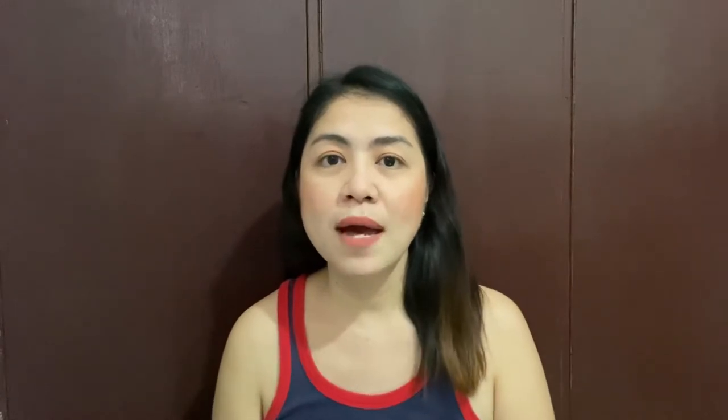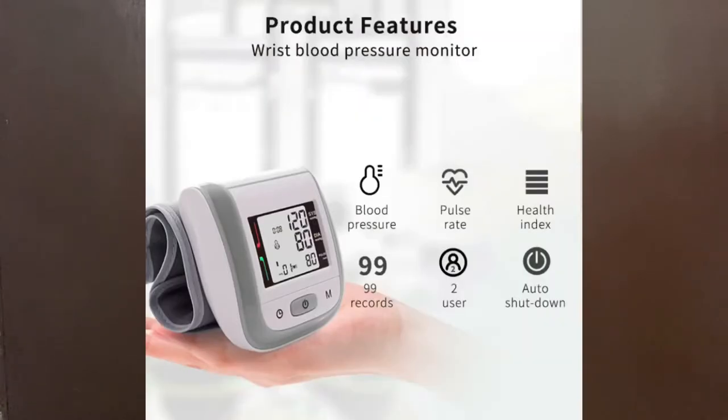Just check the description box because I will put the link to where this device can be purchased. A feature of this automatic blood pressure monitor is that it reliably monitors your health and indicates if you have higher or lower than normal blood pressure, allowing you to take steps to find a remedy.